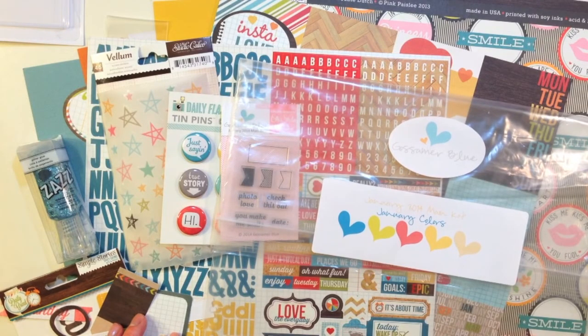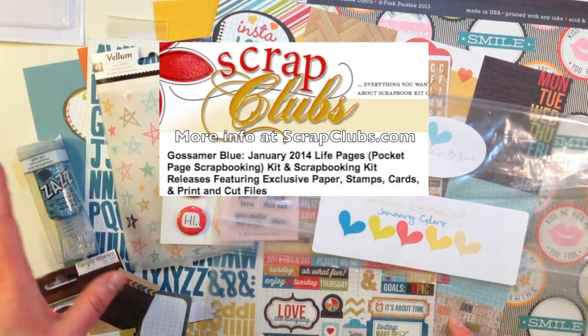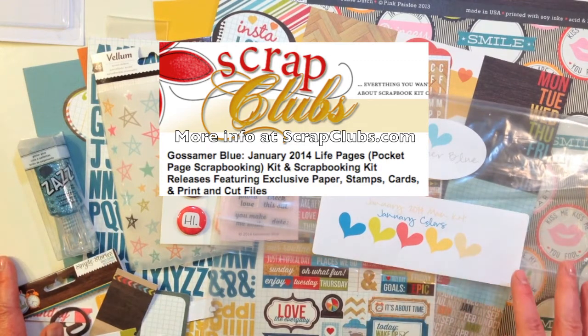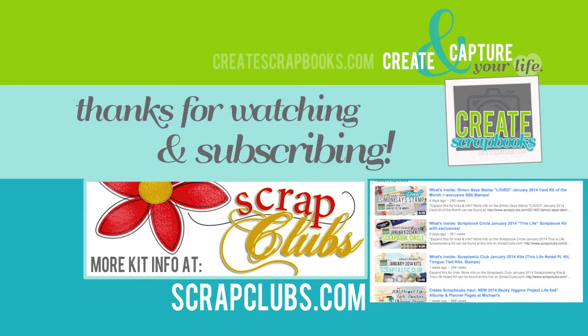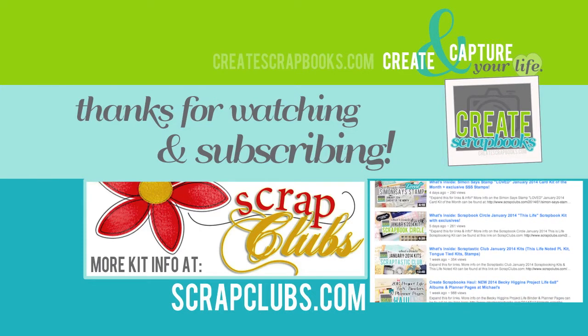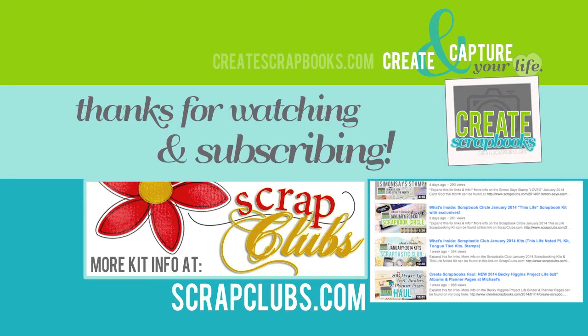I hope you enjoyed seeing what's inside the Gossamer Blue January 2014 kits. If you'd like more information, head over to scrapclubs.com — just click on the left-hand portion where it says Gossamer Blue, and you'll be able to see all of the kit contents and information. Thanks so much for watching and subscribing — I appreciate you guys, and I will see you soon with another kit video.